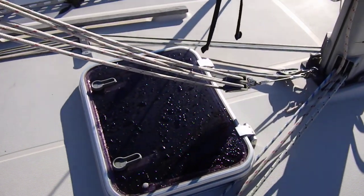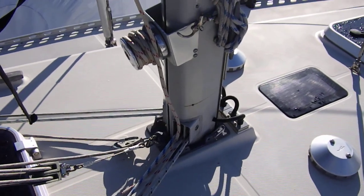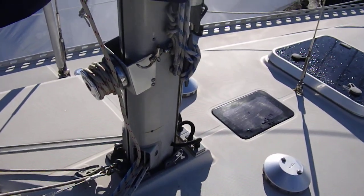You can see in the coach roof there is a hatch above the saloon. Obviously this is a deck-step mast arrangement.